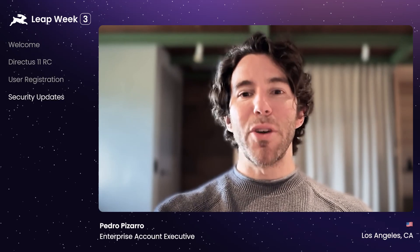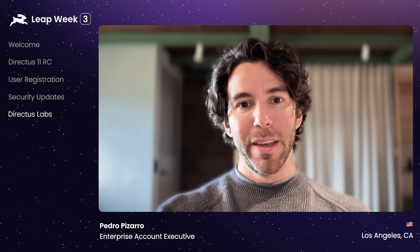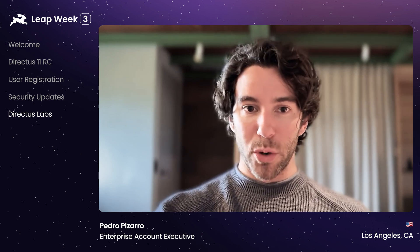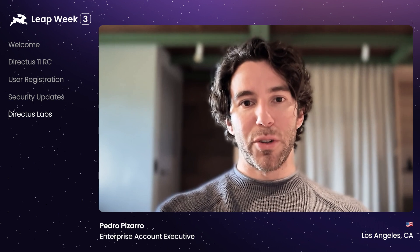Those of you who are eagle-eyed may have noticed a start to publish packages under the Directus Labs name. Directus Labs is our space to build experiments and gather feedback. Not everything that's published by Directus Labs will be maintained the same way as the core project, but it does give us room to try out new things and respond to our users.